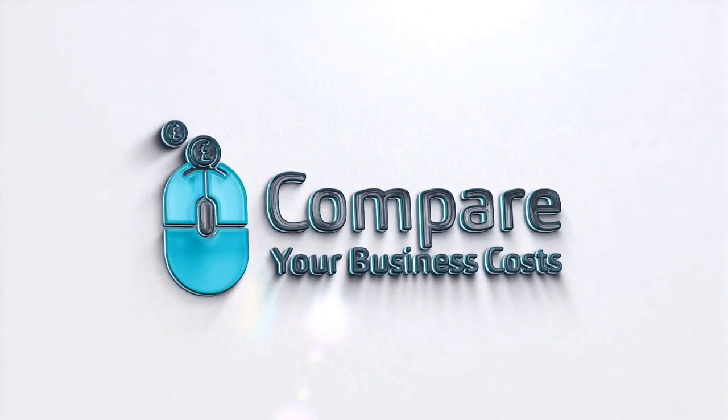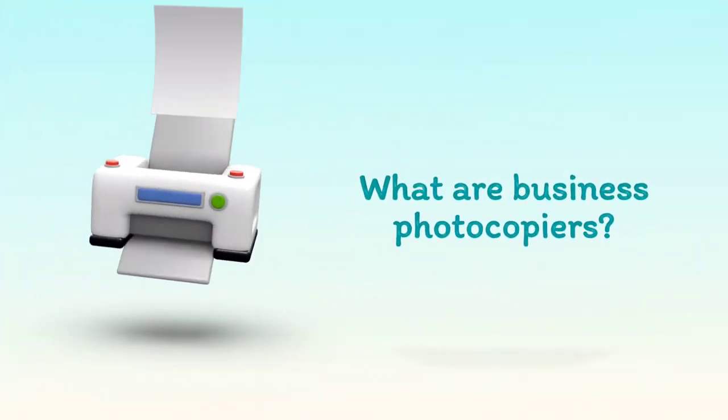Welcome to Compare Your Business Costs. What are business photocopiers?